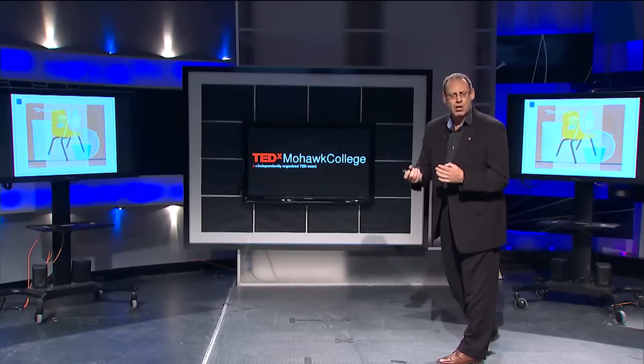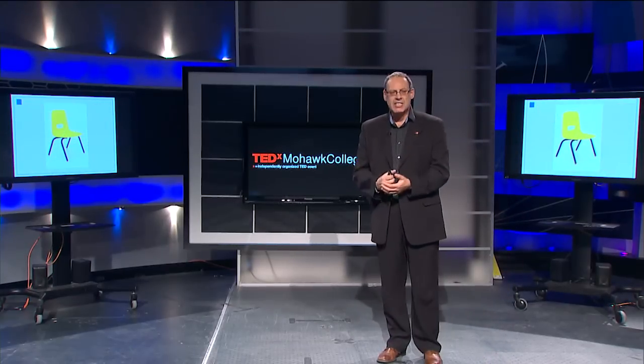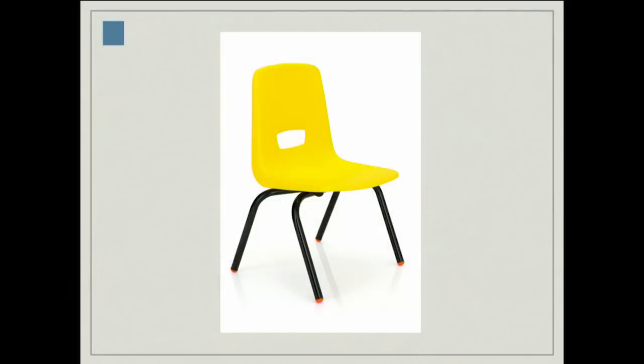A little later on we saw Robin Day come up with an item that we see every day, almost in the background — the polyprop chair. Those designers took advantage of the unique capabilities that plastics offered, affording them the opportunity to come up with new and novel designs, interesting new form and function from materials.